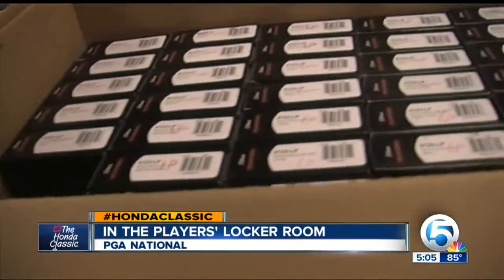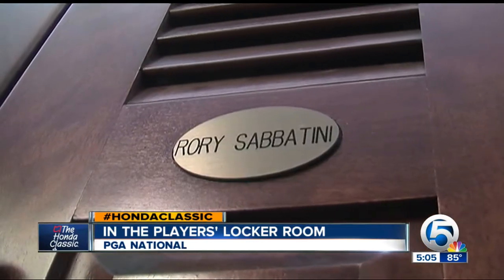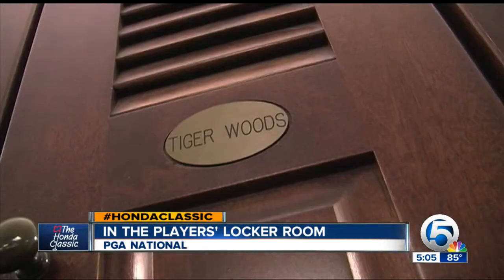It's stuff coming from everywhere. The lockers are labeled Honda Classic Champions grouped together, everybody else in alphabetical order.